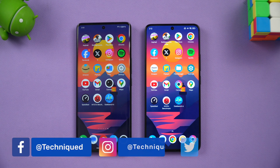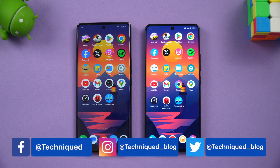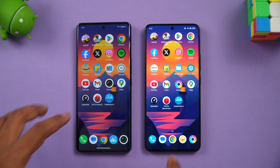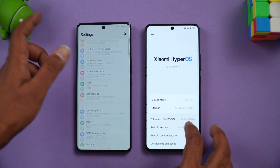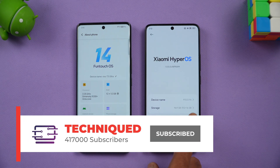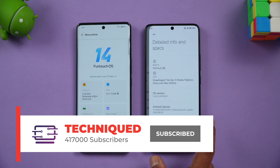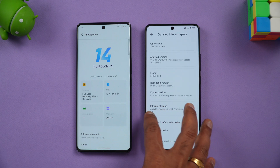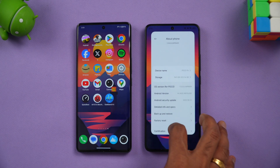Both have Android 14 out of the box — Vivo runs FunTouch OS while Poco runs HyperOS. The Vivo has UFS 3.1 while the Poco has UFS 4.0, so that's a notable difference. Apart from that, both have 12GB of LPDDR5X RAM and 256GB storage. Let's just take a look at the About Phone section on both devices — you can see Xiaomi's HyperOS powering the Poco with the Snapdragon 8s Gen 3, and the Dimensity 9200 Plus on the Vivo.